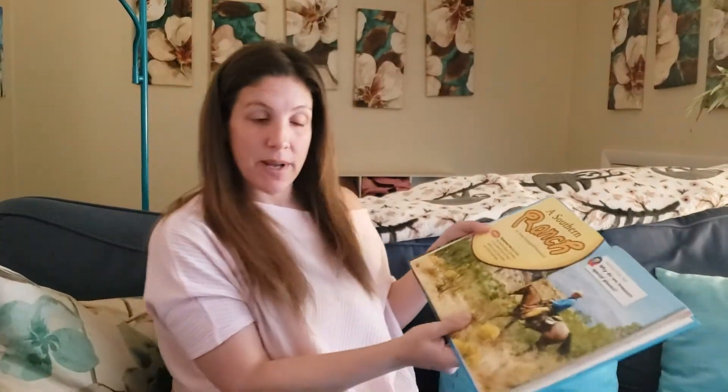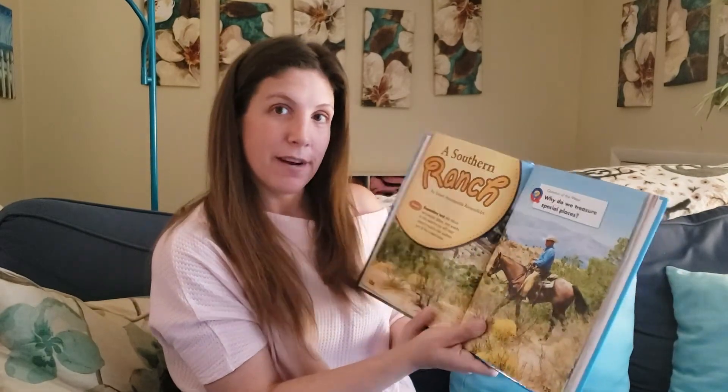Hey friends, I hope everybody's doing well today. Today I want to take the time and read together our weekly story.